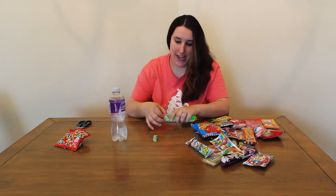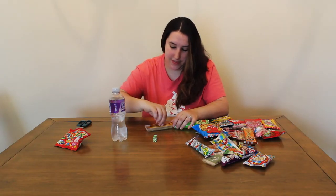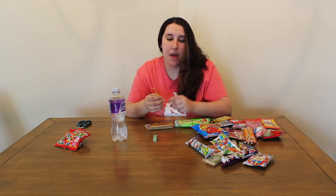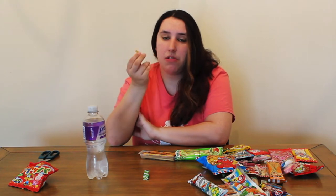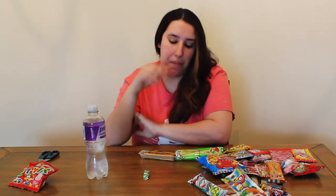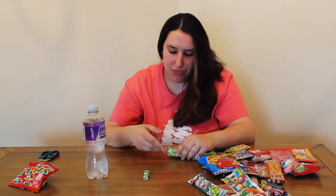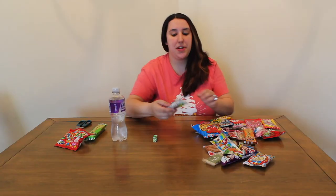Alright, let's try these. This one is in English — salad pretzel. Here they are. It tastes like a pretzel. It doesn't really have a flavor to it.